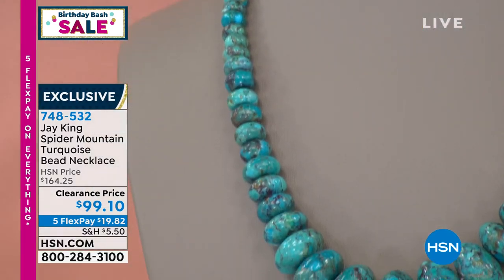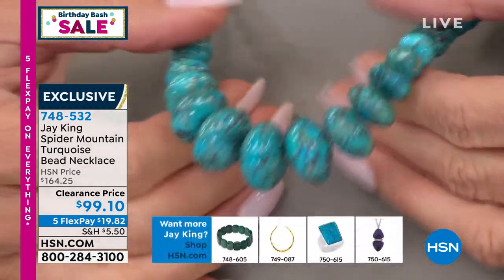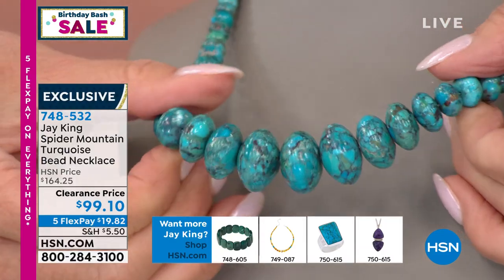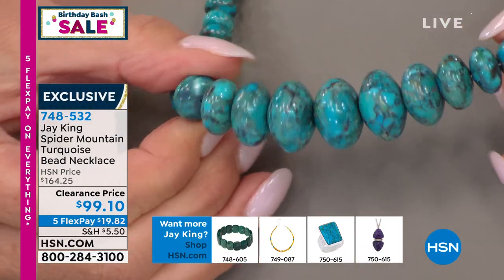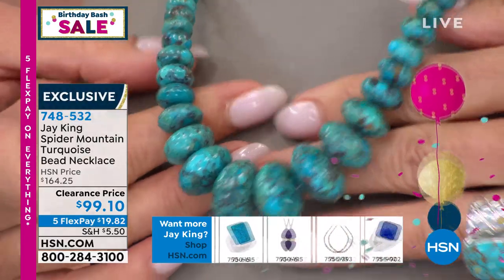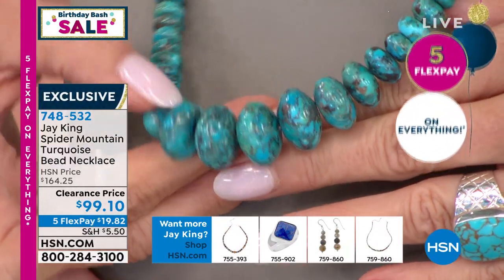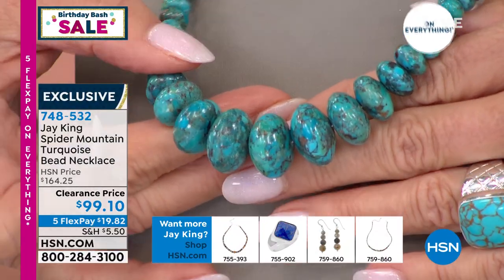Originally $164.25 — today for the first time ever, $99.10. Five flex payments on everything — break up those payments, get this home. This price absolutely will not, cannot be repeated, especially with flex pay and sale price under $20. Even the shape of these beads is special and custom — could only be done by hand. Jay King spider mountain — wow, what an opportunity.